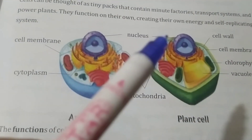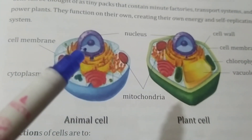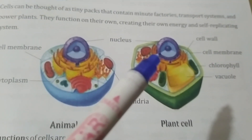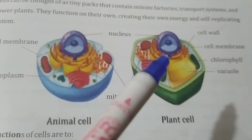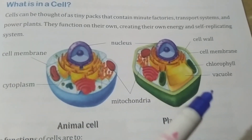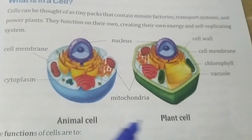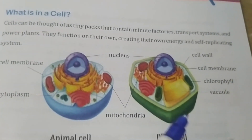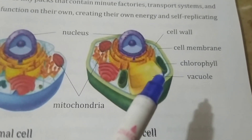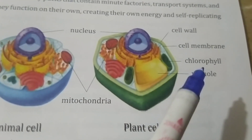Both animal and plant cells have a nucleus. The nucleus is the control center of any cell — it contains DNA and chromosomes. Both animal cells and plant cells are also filled with a liquid called cytoplasm. In plant cells, there is one more structure that is green in color and performs the function of photosynthesis. It is called chlorophyll.